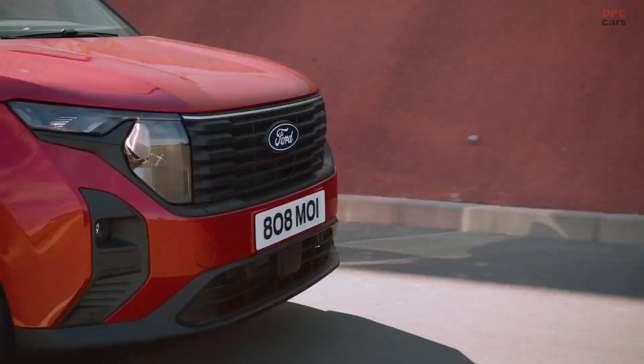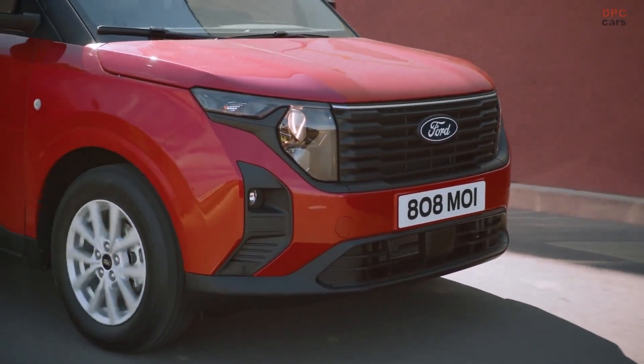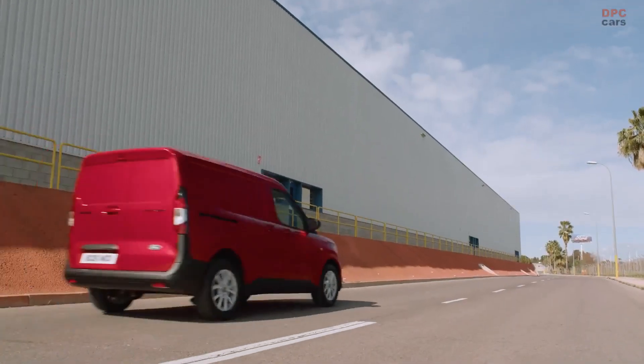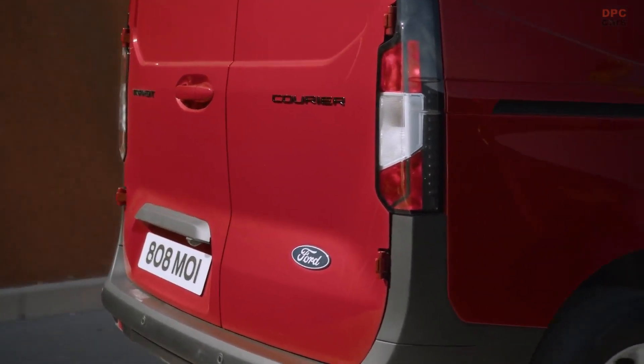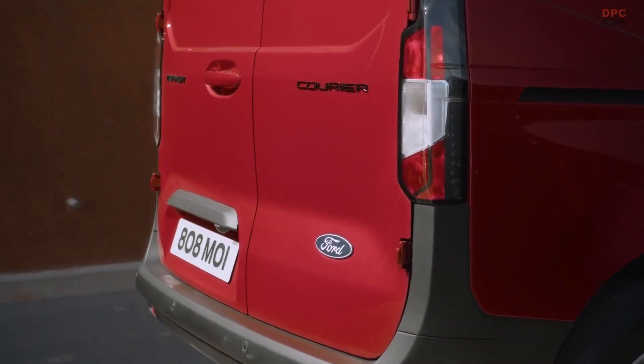In summary, the E-Transit Courier is a highly efficient and environmentally friendly vehicle designed for compact van customers. With its fully integrated software and connected services, the vehicle is sure to enhance productivity and efficiency. With more details set to be released by Ford, we can expect to hear more about the E-Transit Courier's capabilities and features as its sales debut approaches.